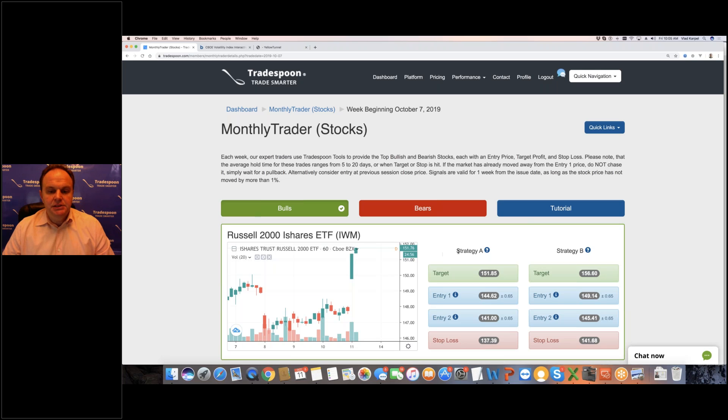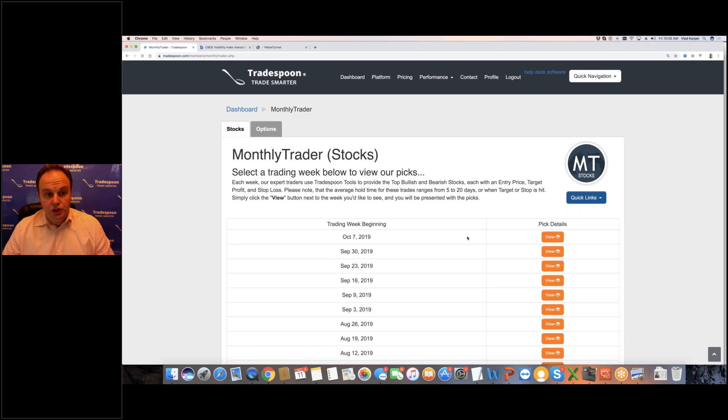That's why I encourage you, if you want to trade on your own, to start with these services based on your time outlook and how long you hold the position. In this example the holding period is five to twenty days, and you have three bullish and three bearish trade ideas.